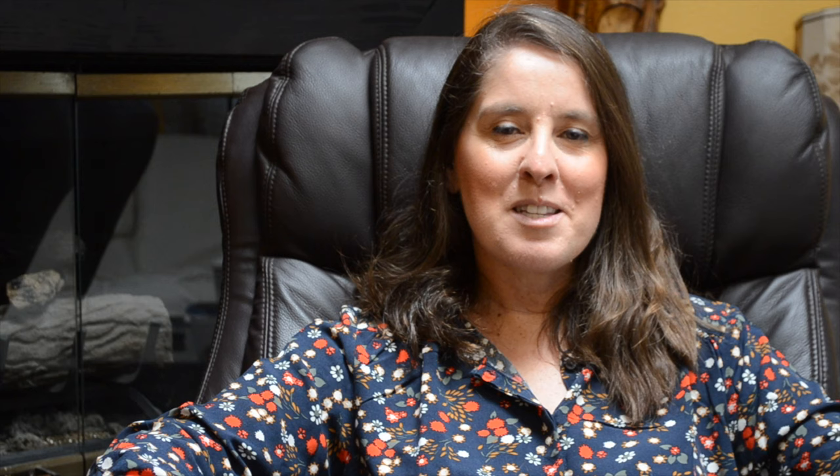Andrew, that was amazing. Thank you so much for this demonstration. And now we'll turn it over to David, who is going to explore with us some hydrophobic sand. Take it away, David.